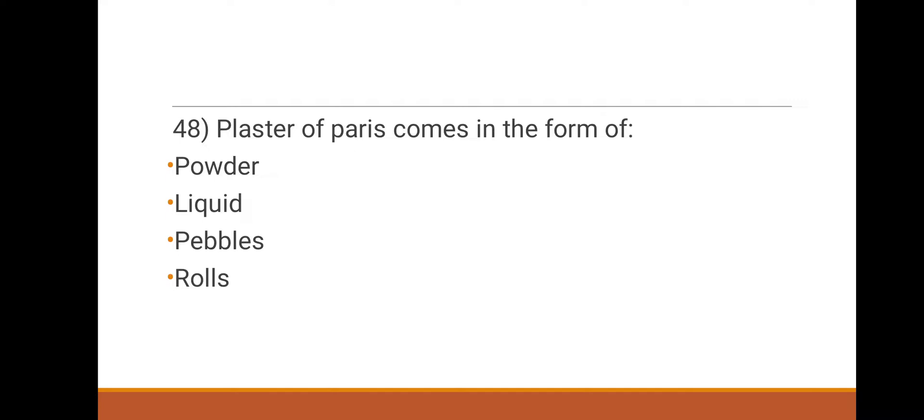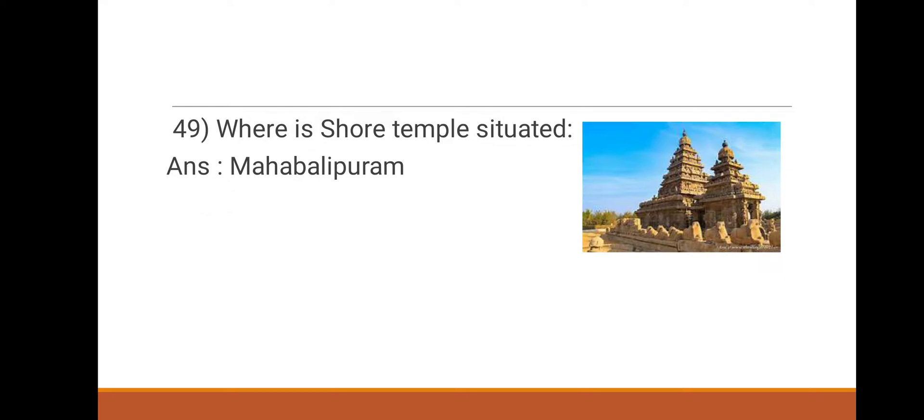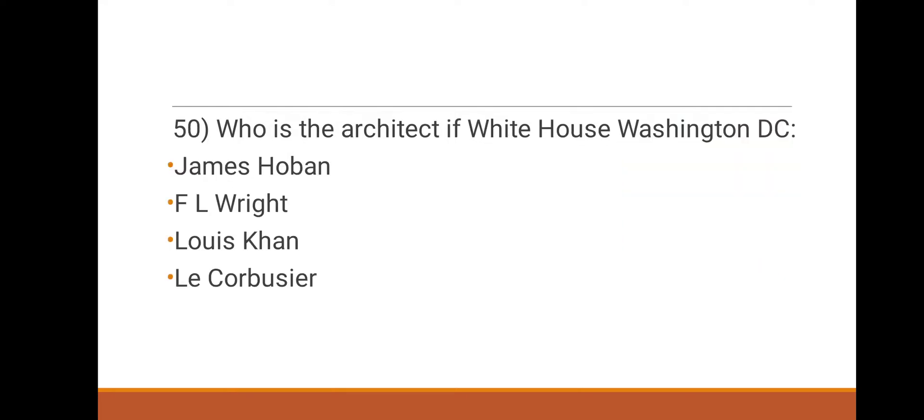Next question: plaster of Paris comes in the form of which option? Options: powder, liquid, pebbles, rolls. The right answer is powder. 49th question: where is the Shaw temple situated? Options: Kochi, Goa, Mahabalipuram, Kanyakumari. The right answer is Mahabalipuram.